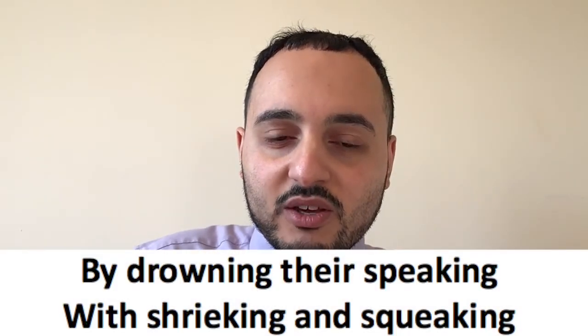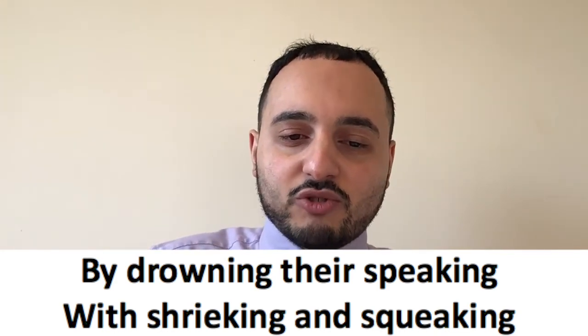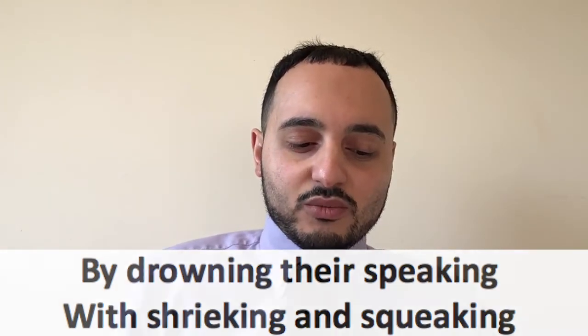Question ten. Authorial intent. 'The rats even spoiled the women's chats by drowning their speaking with shrieking and squeaking.' Why has the poet used the words 'by drowning their speaking'? It's quite clever — we know the rats drown, so it's a little throwback to that as well. But mainly it's to show how noisy the rats were. Here's what I wrote: to show us how noisy the rats were — the rats were so noisy that the women couldn't hear each other speak.